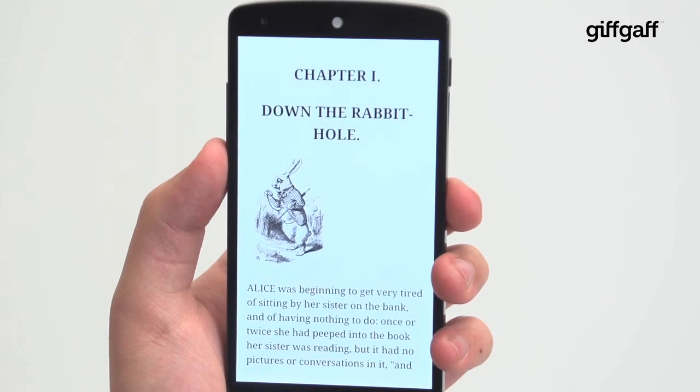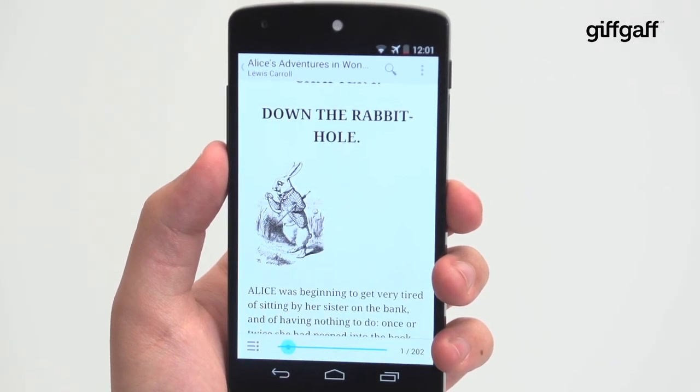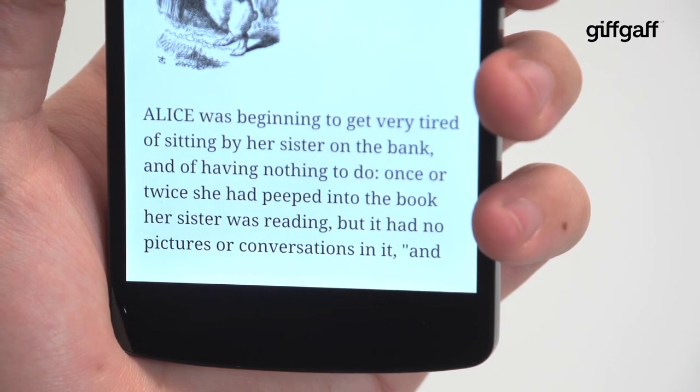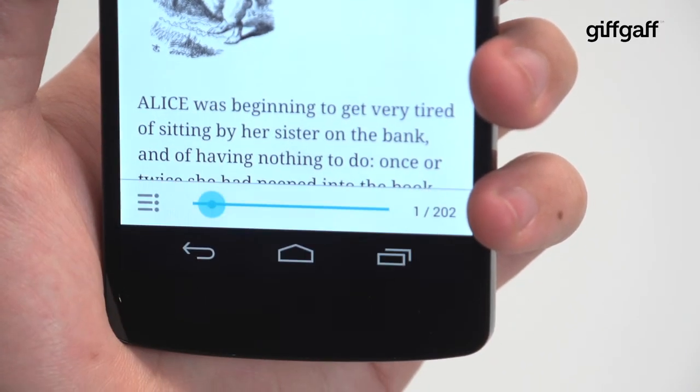In some cases, like playing a game or reading a book, KitKat also shows off immersive mode, which hides the notifications bar, soft keys and general interface, so you can only see the content you want. It can all then be brought back with a tap.